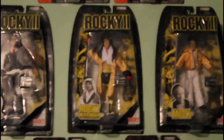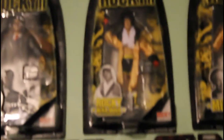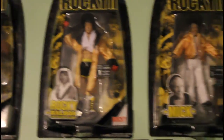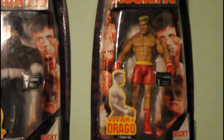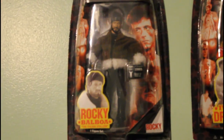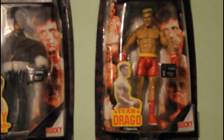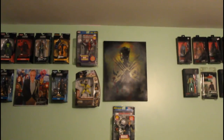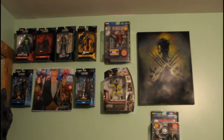He's got Rocky all decked out in an outfit, he has Mick, and he has Ivan Drago. And this is Rocky when he went to go fight Ivan — in Russia, I guess. It was an adventure, guys! Alright, thanks for watching!